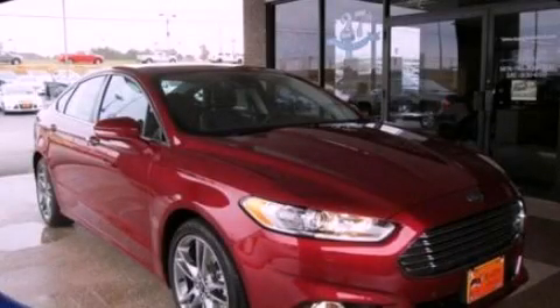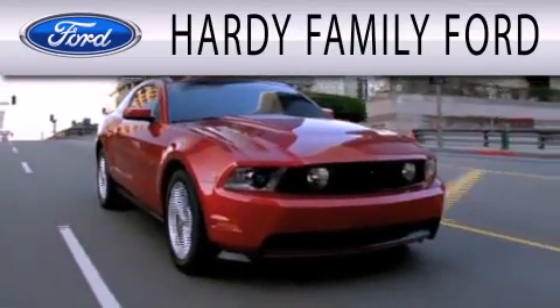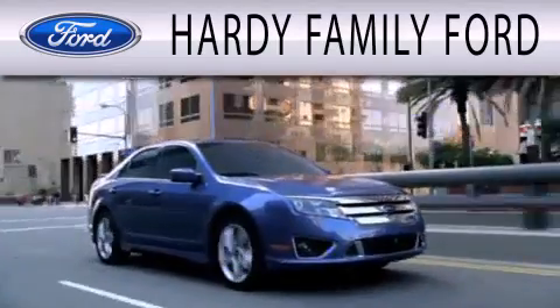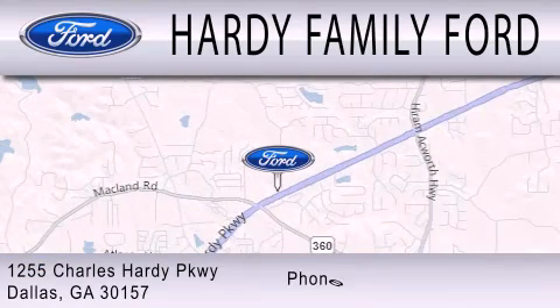Call or visit us right now and arrange your test drive today. Hardee Family Ford is dedicated to doing everything possible to ensure that the experience you have selecting your next vehicle is as pleasant as possible. We are located at 1255 Charles Hardy Parkway in Dallas.